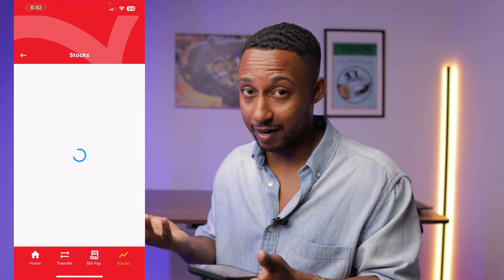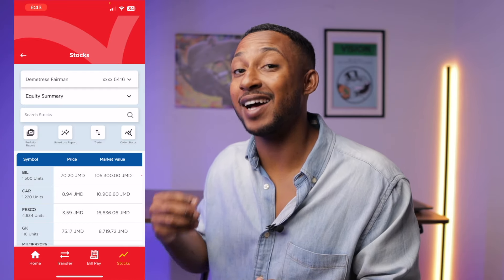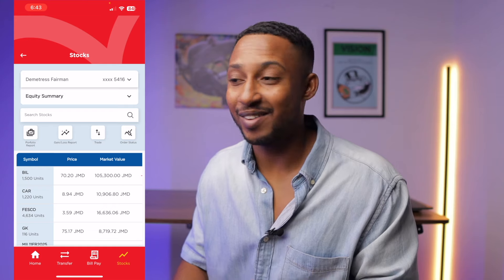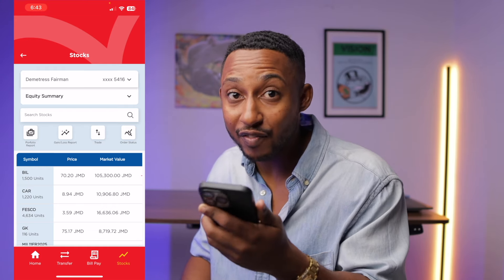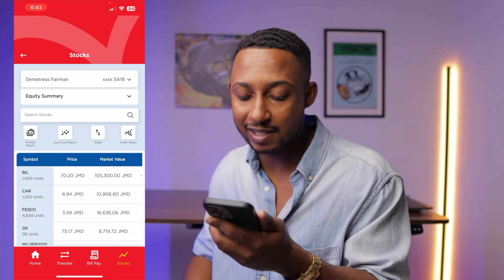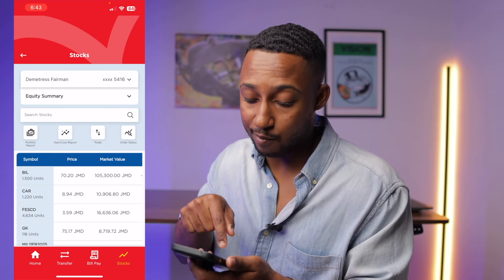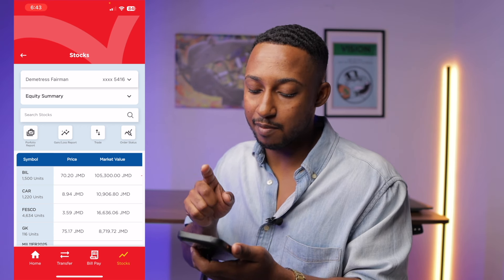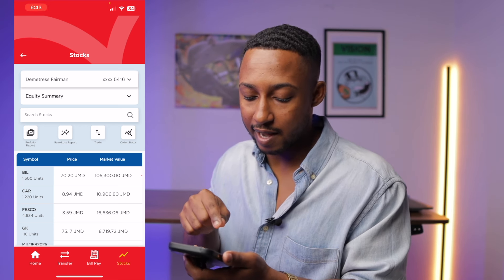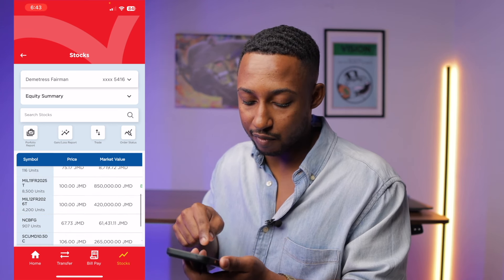Now, for what a lot of people are here for — the stocks page. This is the page where you can buy and sell your stocks. You don't have to log in on your laptop anymore; you can do this from the comfort of your phone. Easy access, easy screen to look at. You can search a stock right here, and if we look down further below, you'll see the symbol, price, and market value header. These are the stocks that I currently have in my portfolio.